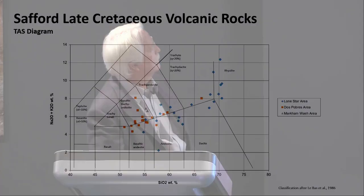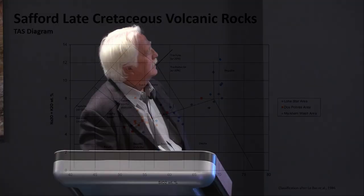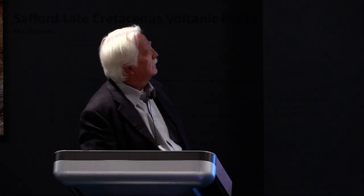This is a TAS diagram of the Safford Cretaceous volcanic rocks. You can see the Lone Star area — those plots are to the northwest, and Markham Wash is to the northwest of that. You can see in the array of plots they vary from almost basaltic to basaltic andesite all the way up to rhyolite. When I sampled this I tried to get as clean rock as possible, and that's a result from that.